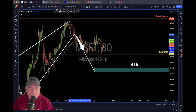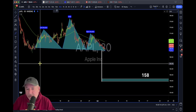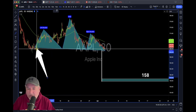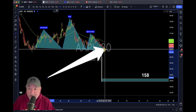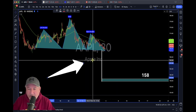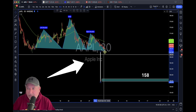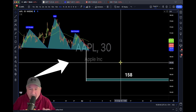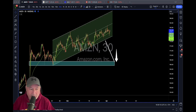Another one SPY will follow is Apple. I did a head and shoulders pattern the other day — remember the neckline is at the bottom. If Apple breaks that neckline, meaning it starts selling off, we could see 158 as the implied move. How did I get that? We take the measured move from the head down to the neckline and bring it down. I've got courses on that — I'll leave a link in the description below.